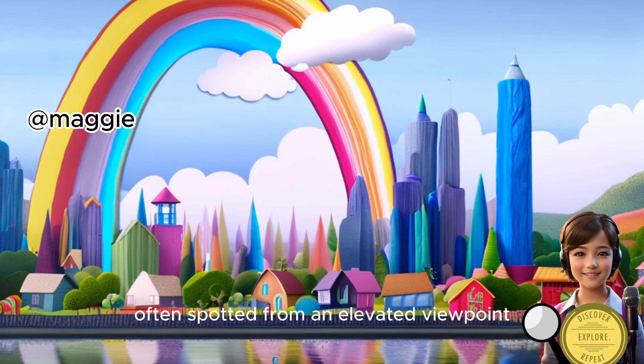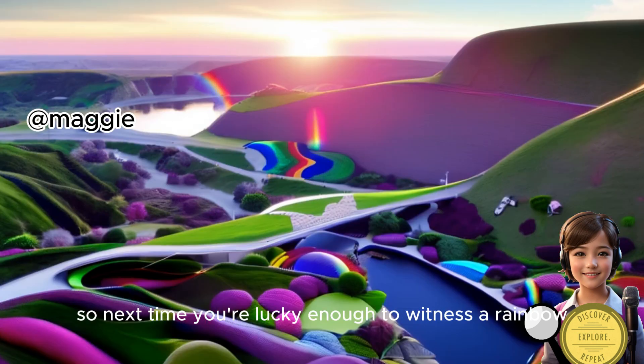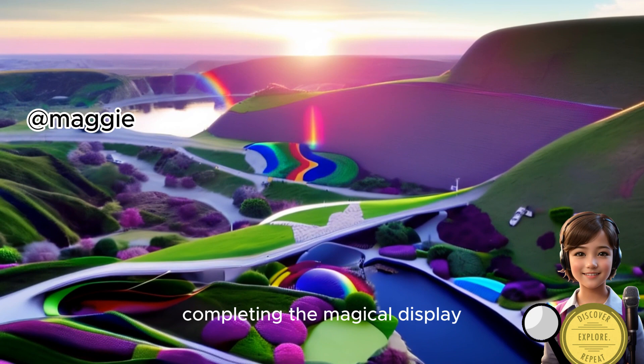often spotted from an elevated viewpoint like an airplane or a mountain top. So next time you're lucky enough to witness a rainbow, imagine the hidden circle completing the magical display.